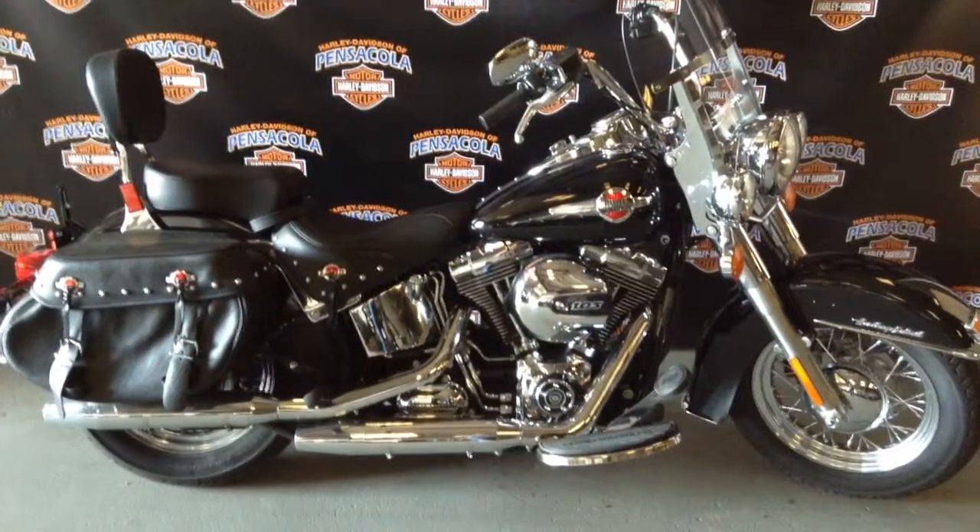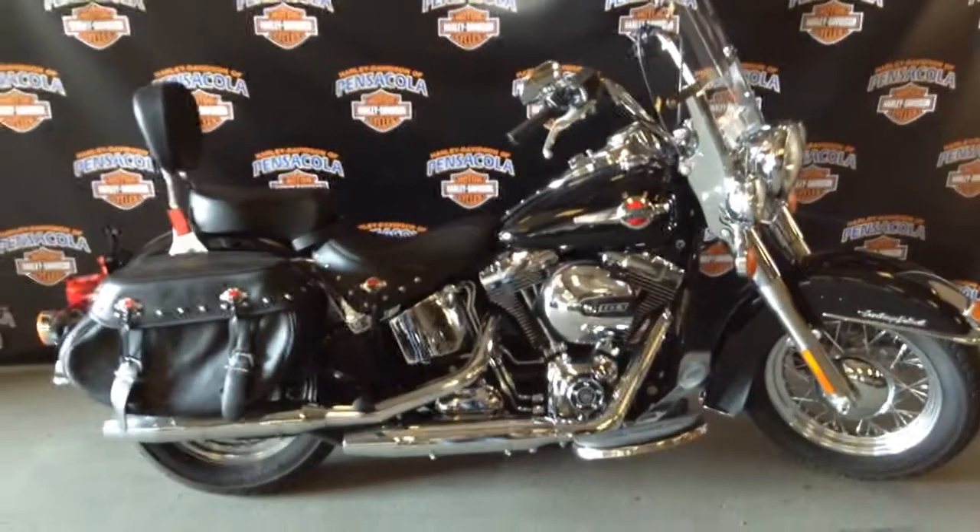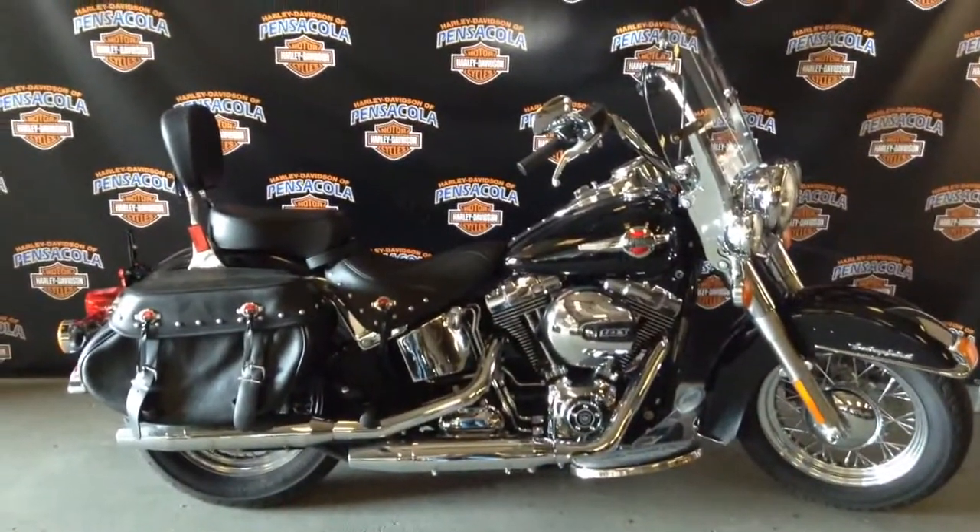Hey guys, it's Tyler down here at Pensacola Harley-Davidson. Got a 2016 Softail Heritage Classic in Vivid Black.